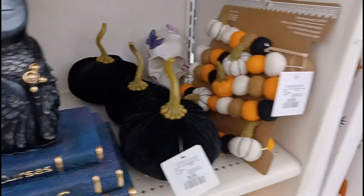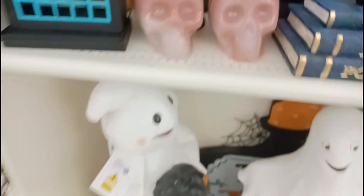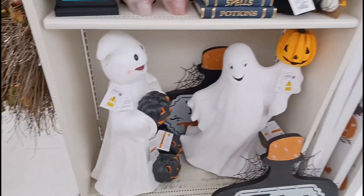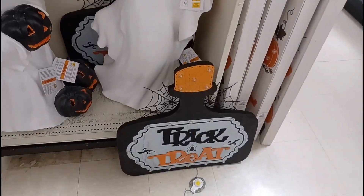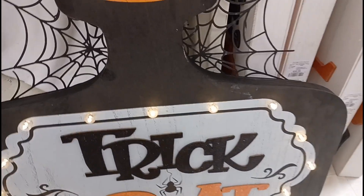Down here we got some other random stuff, like this owl on the spell books. That looks interesting. Then beside it we got some more skulls, and down here we got some more ghost guys, of course. And look at this sign down here — Trigger tree. Looks like this lights up. That is awesome. I love the look of that sign.